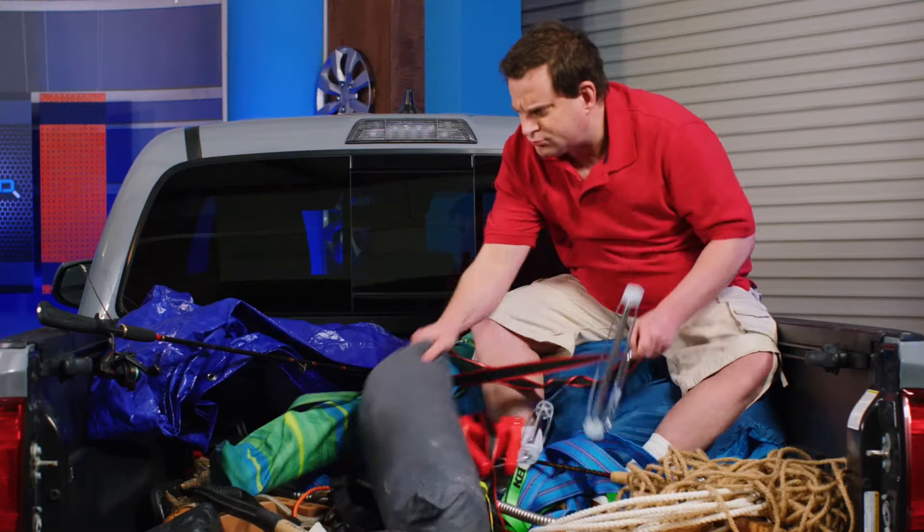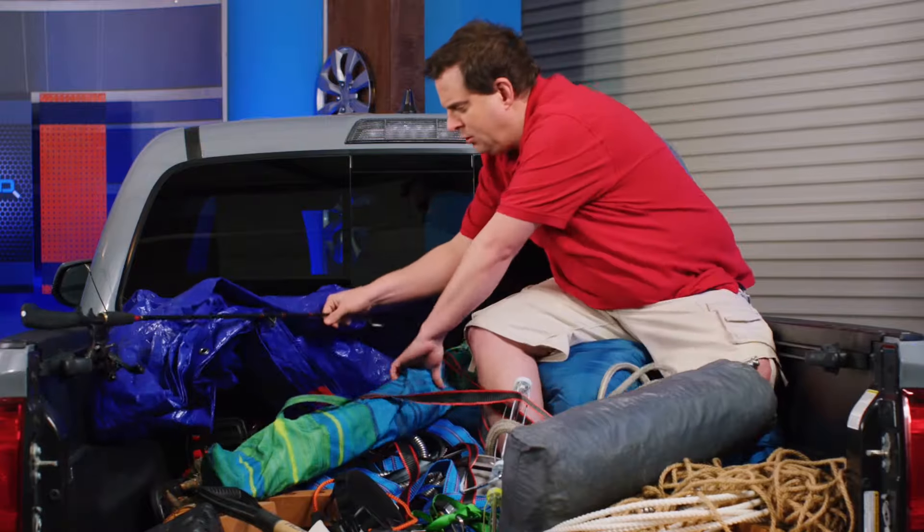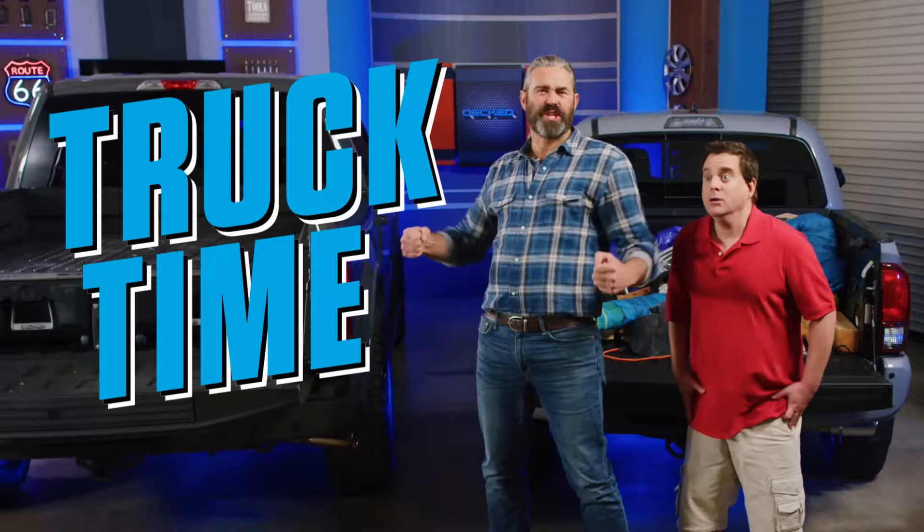Your truck's got some junk in the trunk. You've got rope, tents, tools, fishing poles, more tools. If the bed of your truck sucks like Chuck's, it's time to get Deckt!